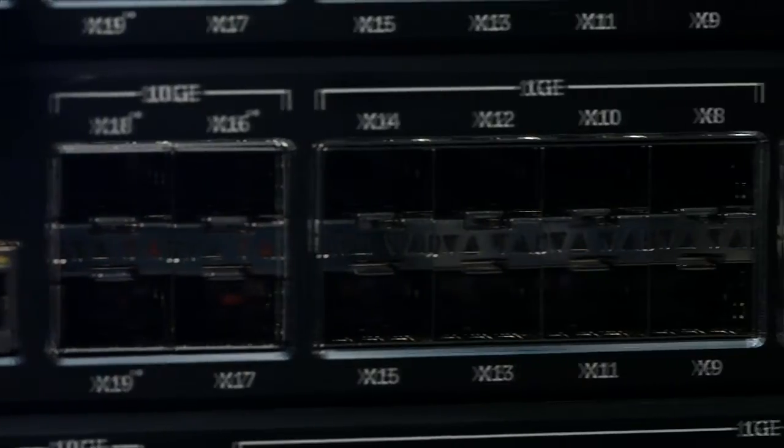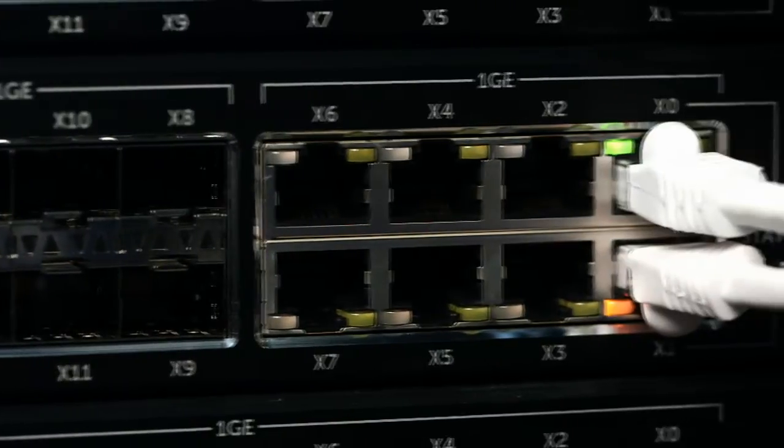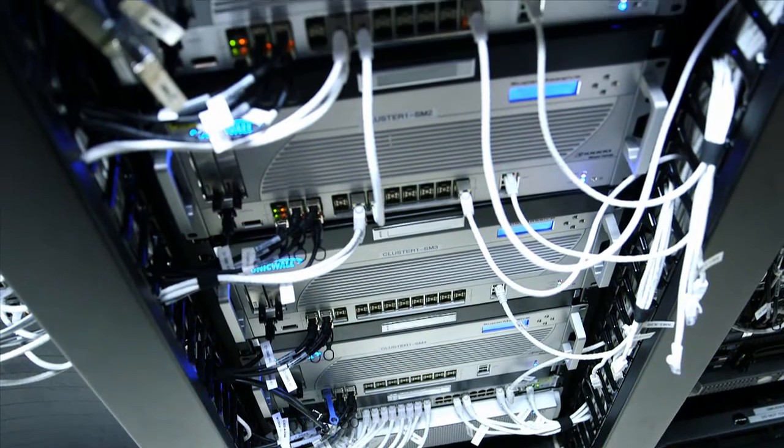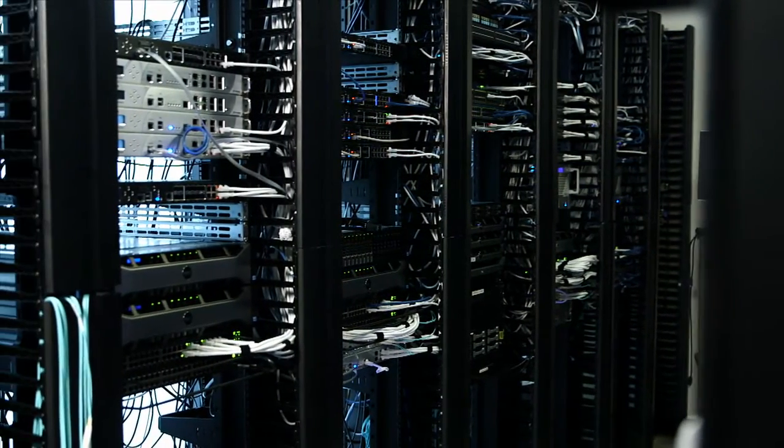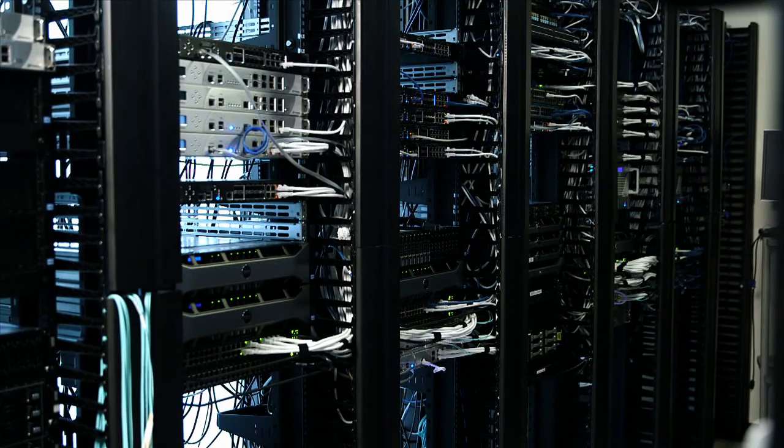Intrusion prevention is an important part of any information security program because it ensures your network is safe from malicious activity and emerging threats. But how can you be sure your network is proactively preventing intrusions before it is too late?